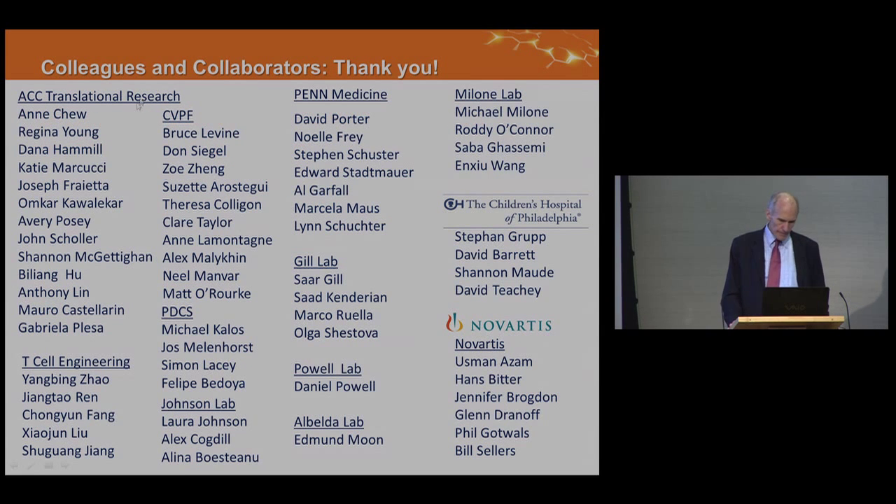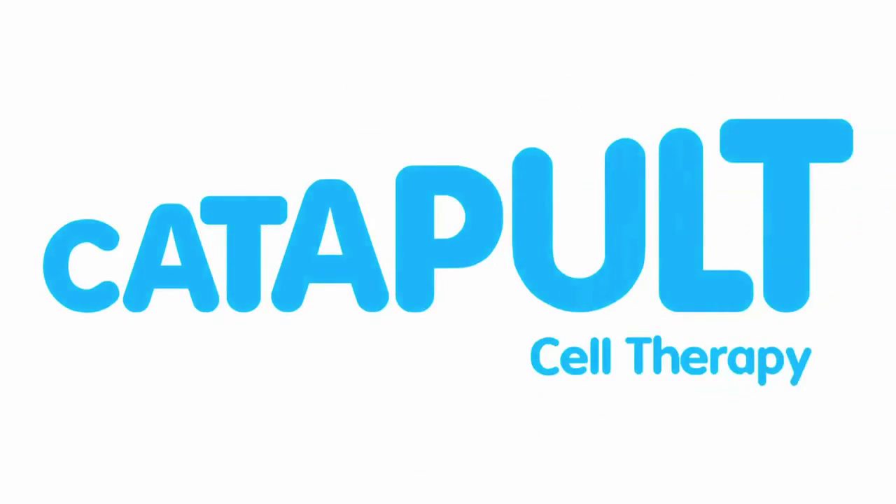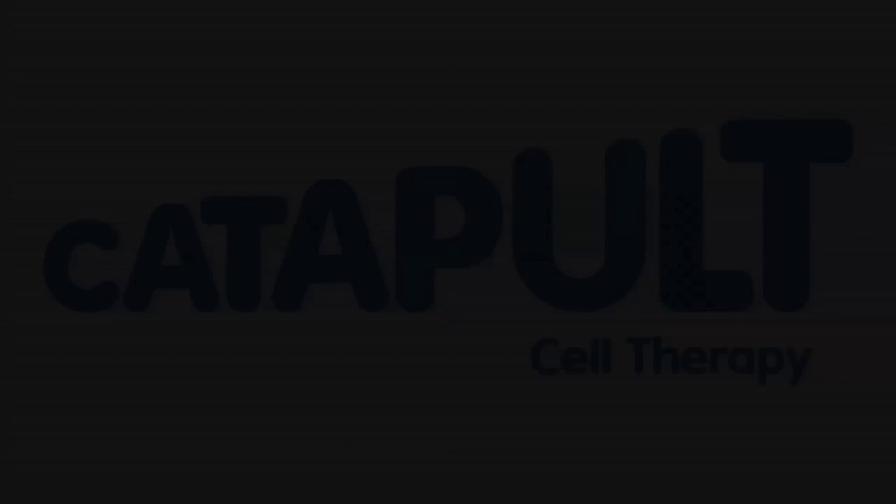A lot of people are involved in these studies. I'd like to highlight Bruce Levine, who's worked with me since 1992 on cell manufacturing technology; David Porter, who takes care of all our leukemia patients; Michael Malone, who made the 4-1BB core in my lab; and Steven Grupp and his team at Children's Hospital, who have taken care of all the pediatric leukemia patients. Thank you for your attention.